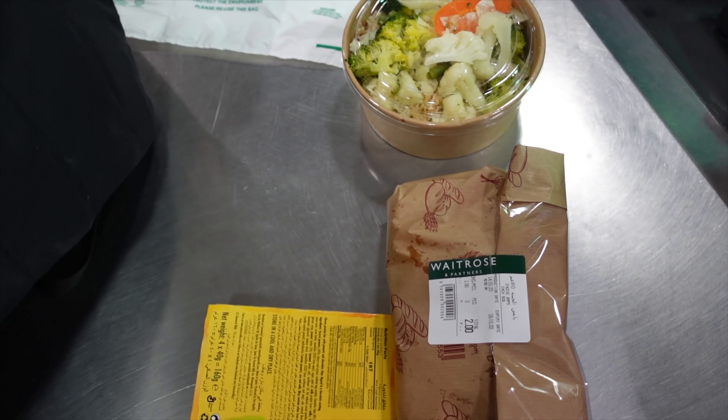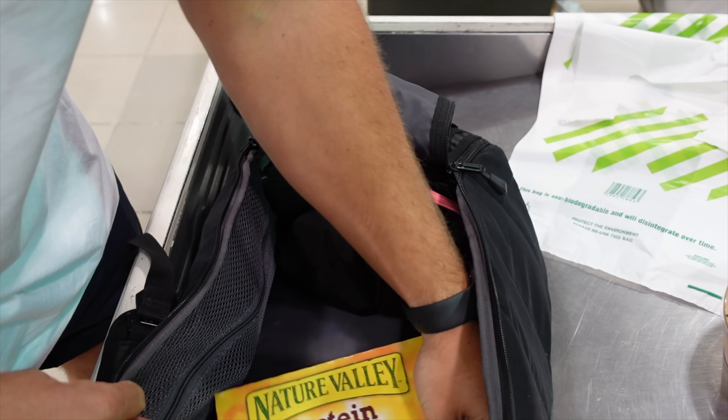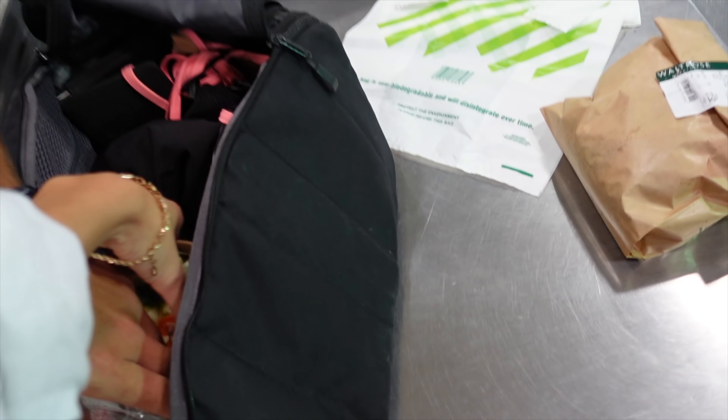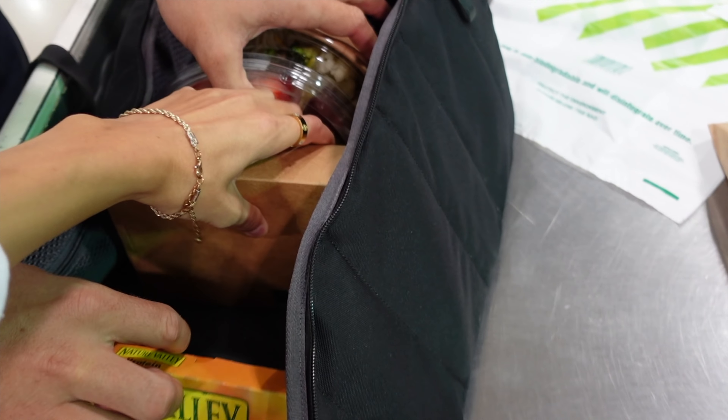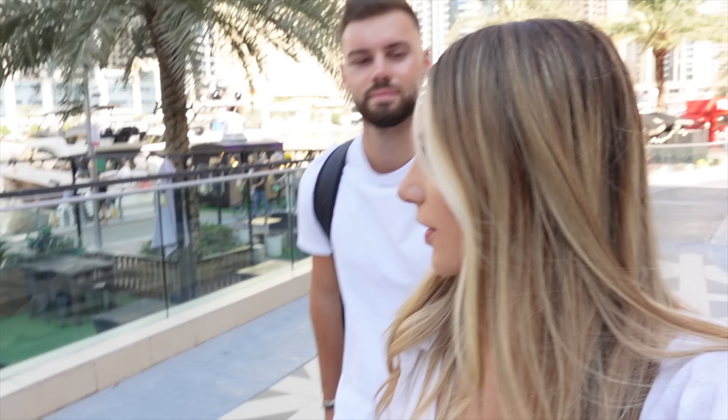We've still got our bikinis from the cancelled boat trip. We use our own reusable bag when shopping. We've finished at Waitrose and have got quite a bit: a whole chicken, rice and veg, and egg fried rice, which was great value. Total was 29 pounds for probably three days of food. It's a nice place to shop on the marina — about a 10-minute walk back to JBR where our apartment is.